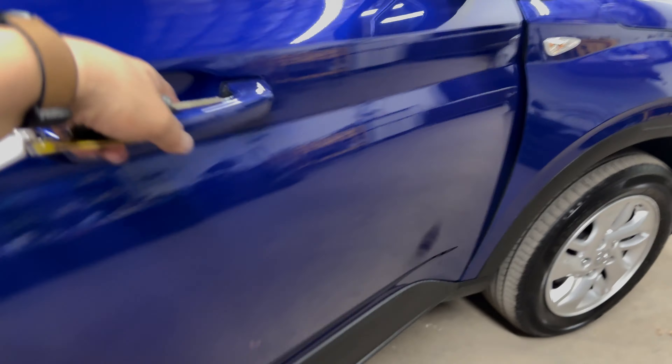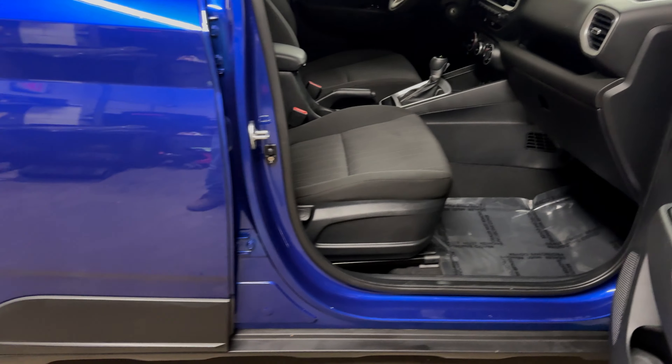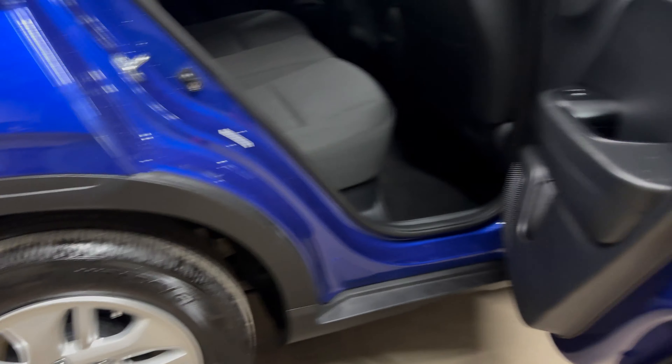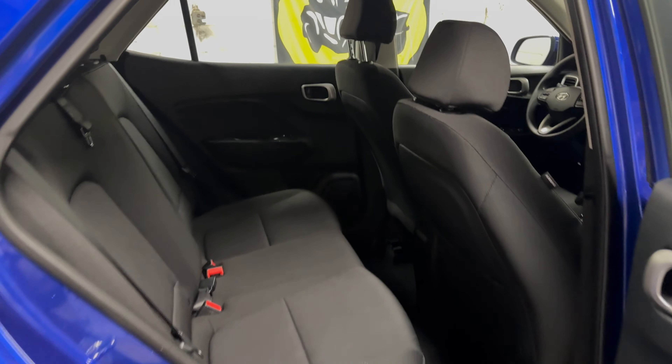I will get to what it has in a moment, but the way the warranty works on the Hyundais is the only way to get the 10-year, 100,000-mile powertrain warranty is if you buy it brand new. But when you buy it used, even if it's a '24 like this one is, it goes according to the in-service date, meaning when it was first sold.